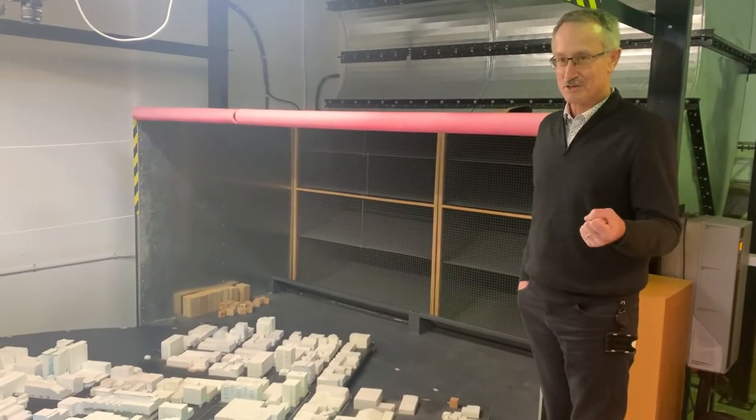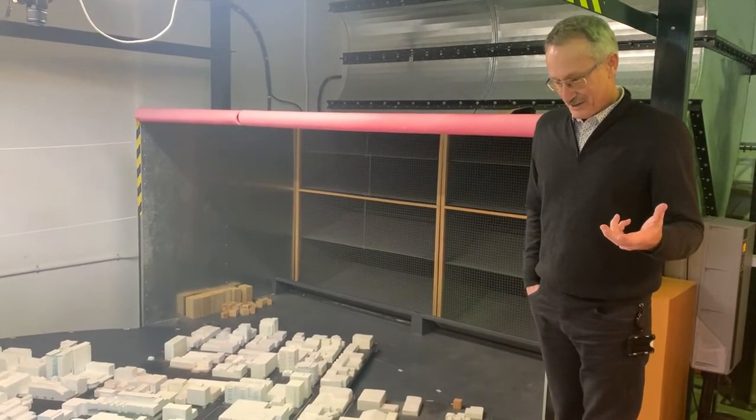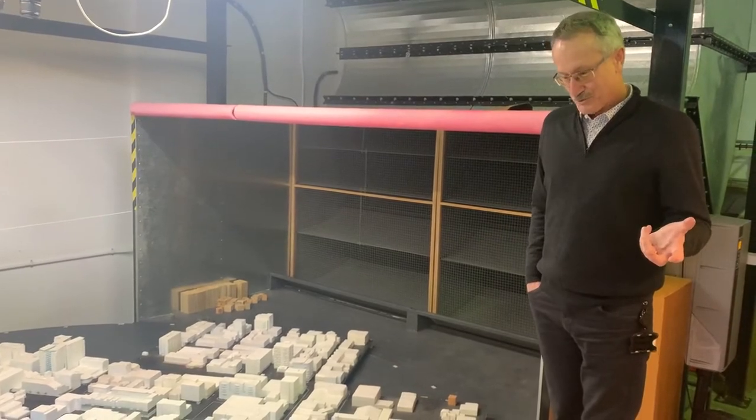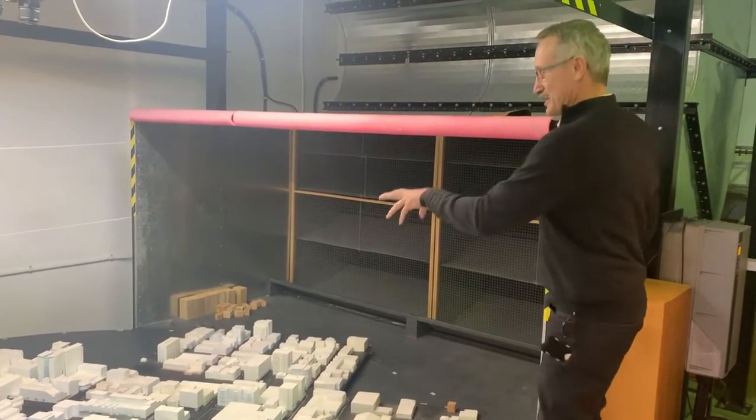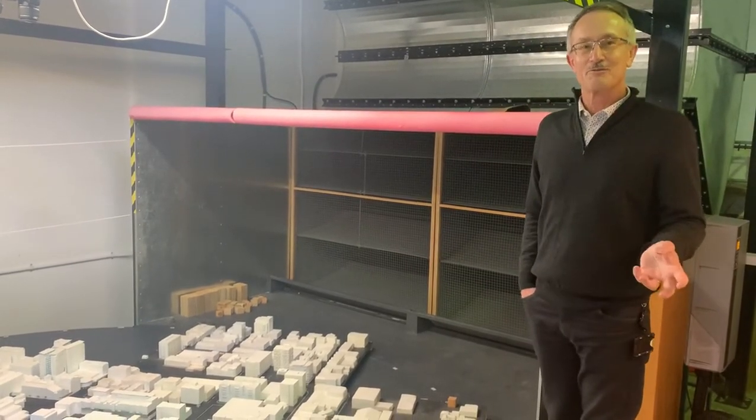Sometimes we measure during some of the strongest storms you might get in a city street to see whether what we measure here in the wind tunnel relates to what you actually get in real life.